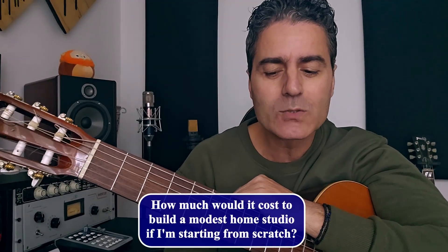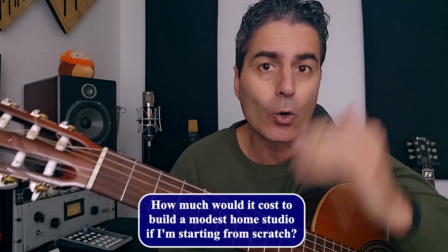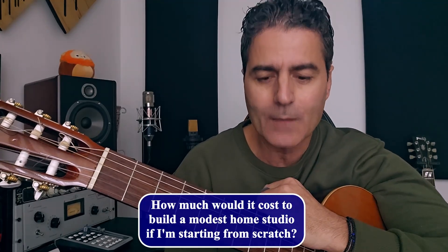How much would it cost to build a modest home studio if I'm starting from scratch?